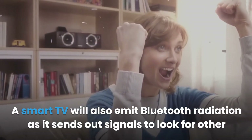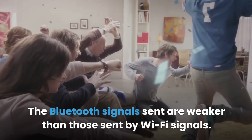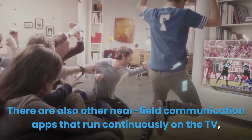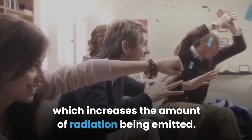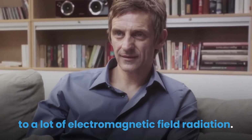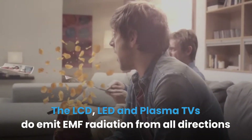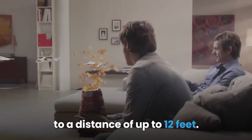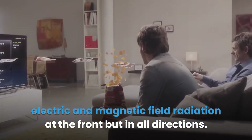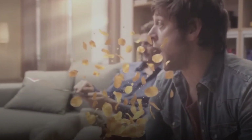A smart TV will also emit Bluetooth radiation as it sends out signals to look for other wireless devices to connect to. The Bluetooth signals sent are weaker than those sent by Wi-Fi signals. There are also other near-field communication apps that run continuously on the TV, which increases the amount of radiation being emitted. Spending a lot of hours watching your favorite TV show exposes you to a lot of electromagnetic field radiation. The LCD, LED, and plasma TVs do emit EMF radiation from all directions to a distance of up to 12 feet. The different types of TV models not only generate electric and magnetic field radiation at the front but in all directions. Therefore, sitting next to the TV will expose you to EMF radiation, just like sitting in front of it does.